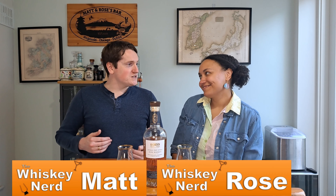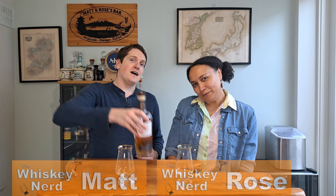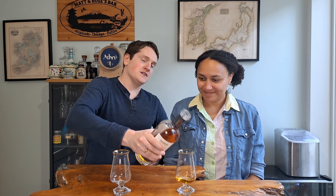Welcome back to the channel. I'm Matt and I'm the Whiskey Nerd. I'm Rose and I'm the Whiskey Noob. And like we said, this week we're looking at the new whisky from the Boan Distillery — a single pot still whisky that was finished in PX, or Pedro Jimenez, casks.